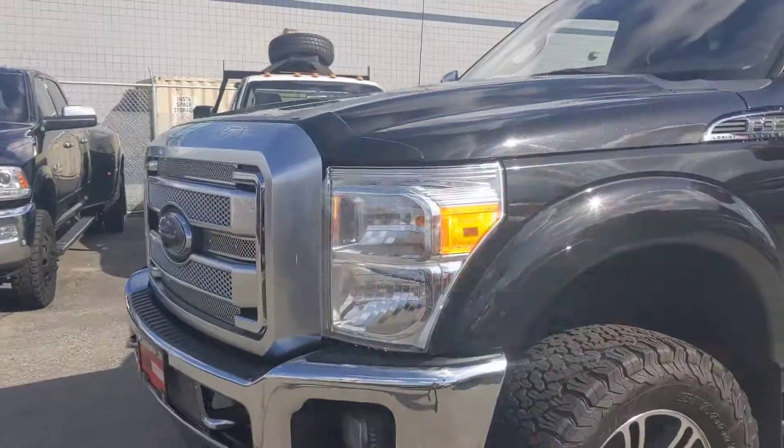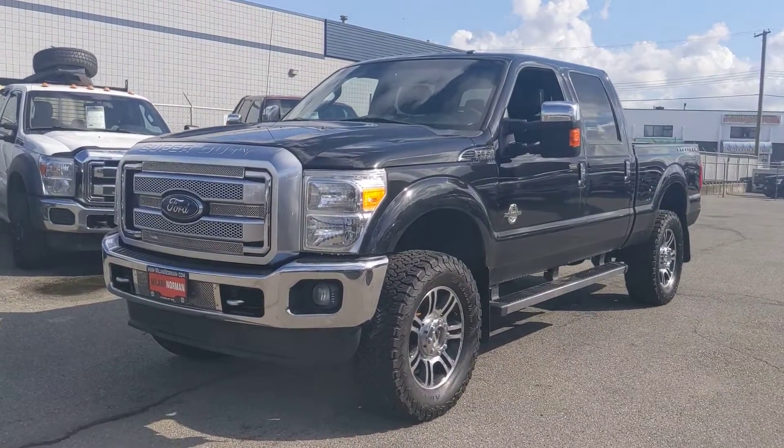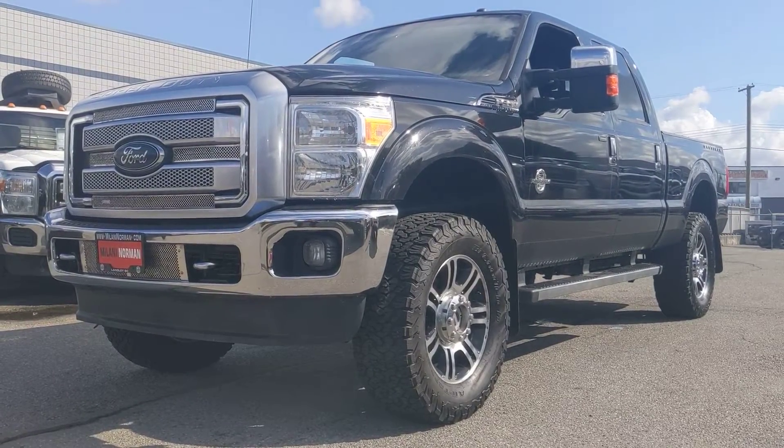There you go, beauty truck guys. If you want more info, give me a call at 604-809-7068. This is Danny here at Milani Norman — take care and talk soon.